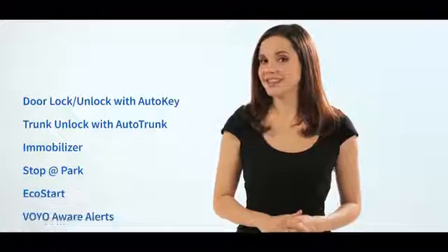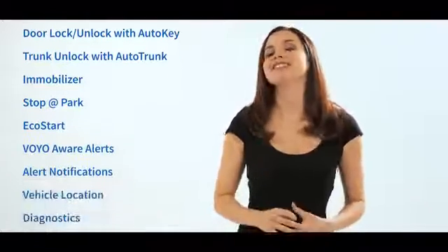Voyo supports many features on all vehicles built since 1996, and its advanced features can operate on tens of millions of vehicles. To find out which features are supported for your car, check out the Voyo Motive Kickstarter site.